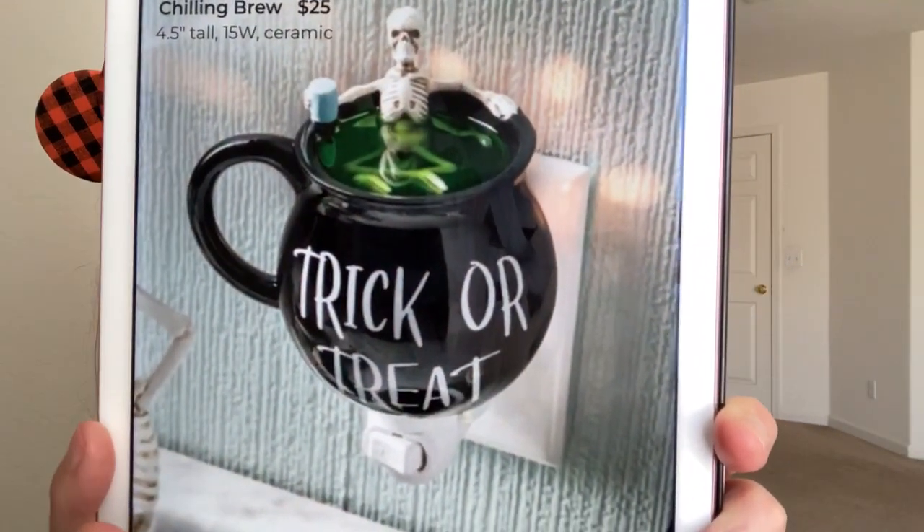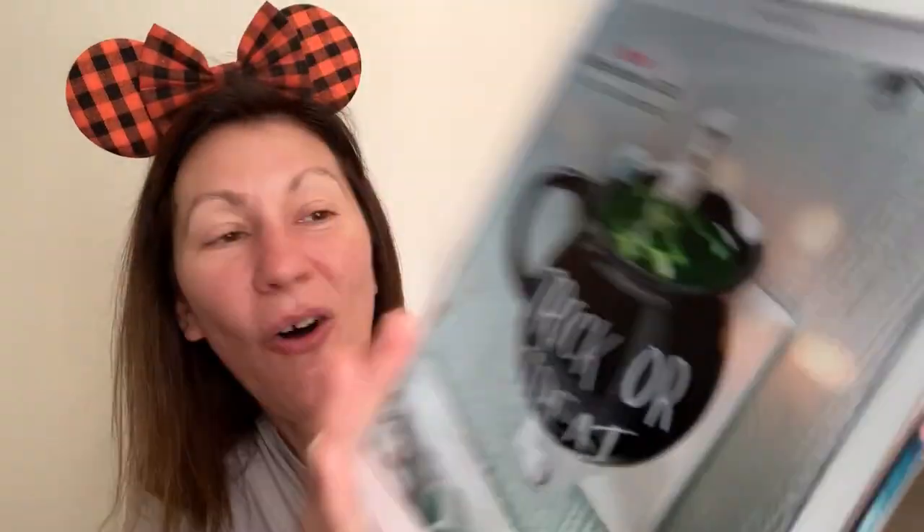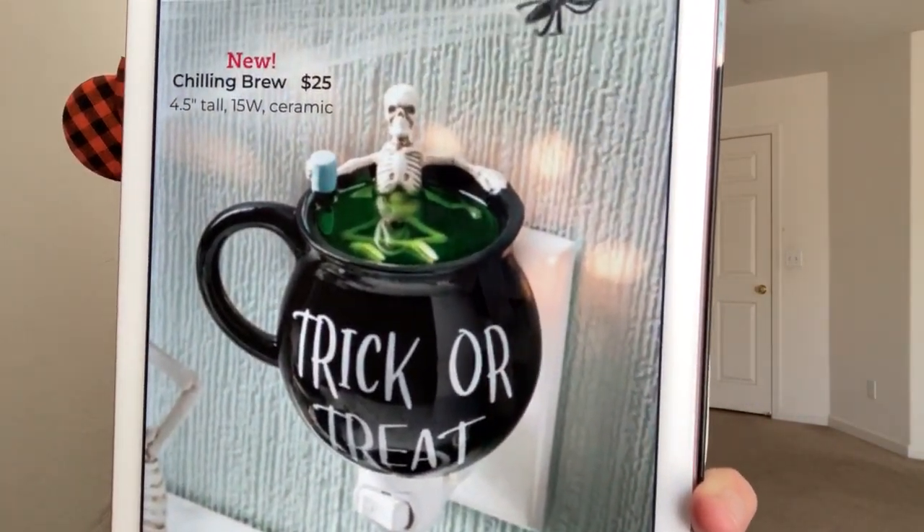This one is super cute too. It is called Chilling Brew. It is a mini warmer, retails for $25, 4.5 inches tall, 15-watt ceramic. It is a mug — there's a skeleton holding a mug, and it says trick or treat on the mug. It's similar to the gingerbread mini warmer from the holiday collection the last few years, except the spooky creepy version of it. I love it.